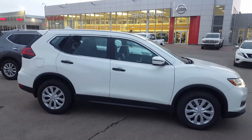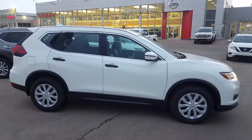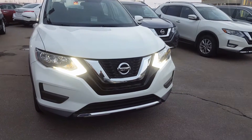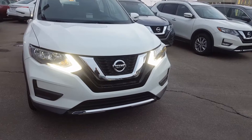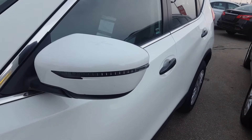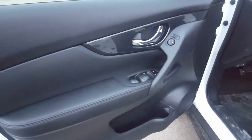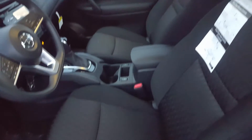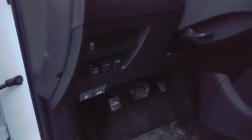Hi, it's Harpeth from Chevro Nissan, sending a quick video on this beautiful 2017 Nissan Rogue S all-wheel drive. It comes with beautiful LED lights, block heater, heated and turning LED signals, all power inside, premium class seats, and eco mode.